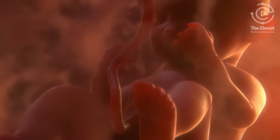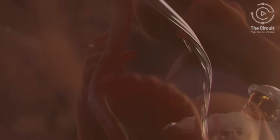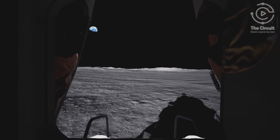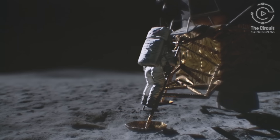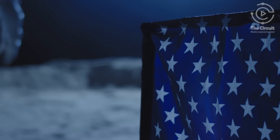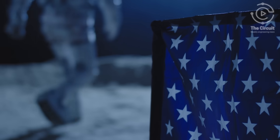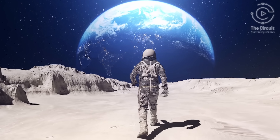Much like an umbilical cord delivering essential nutrients and oxygen to a developing baby, or an astronaut in space relying on an oxygen hose to provide breathable air, one company known for their fighter jets is breathing new life into other aspects of aerospace — inspiring a new generation to become scientists and engineers, just like the moon landing inspired many generations before. So who are we talking about?